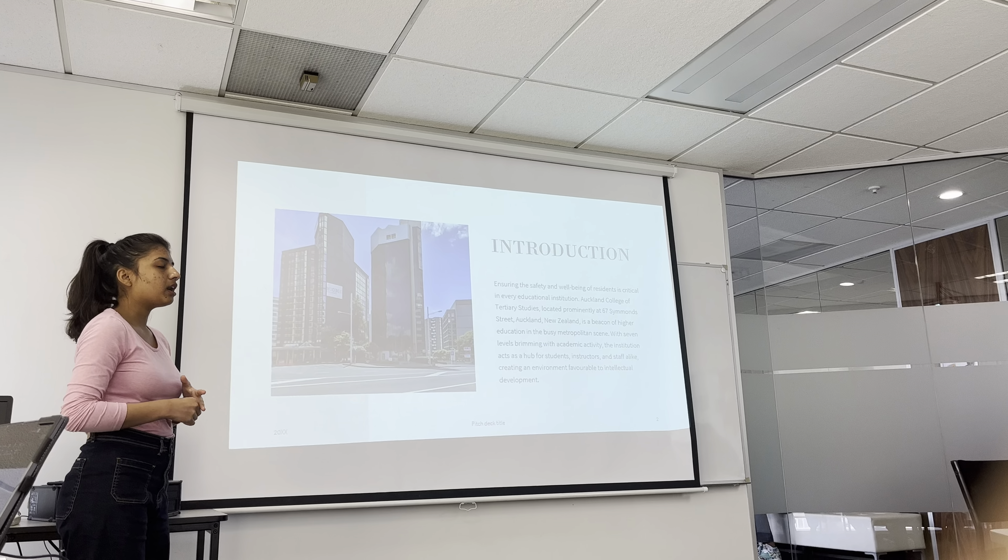With seven levels of academic activities, the institution acts as a hub for students, instructors and staff alike, creating an environment favourable to intellectual development. My report was on how passive fire protection has been installed in Auckland College of Tertiary Studies, which is located on the seventh floor.